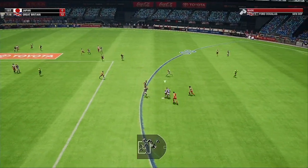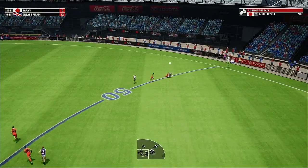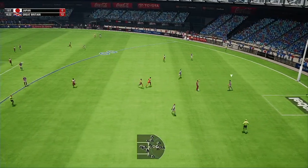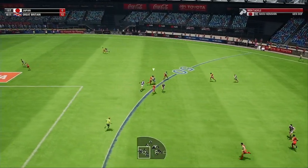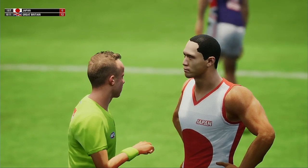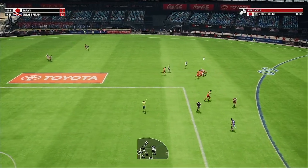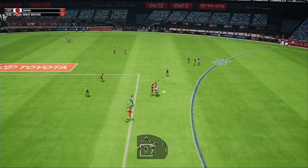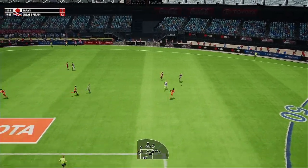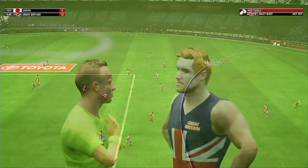Tips it towards half forward. An easy grab for Douglas. Great Britain are allowing too many marks inside the opposition forward 50 — if they continue to get beaten in this area they'll find it difficult to keep the lead clear. Free kick — just put both hands in the back. Douglas marks uncontested, moves the ball by foot. Picks up the loose ball. Clumsy tackle results in a free kick. He wins the ball in the air — a stab kick from Douglas, a race for the loose ball, gets the loose ball.